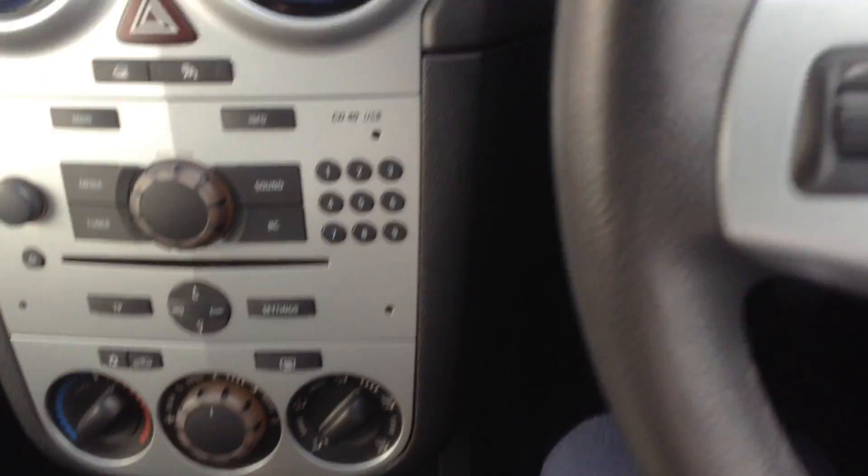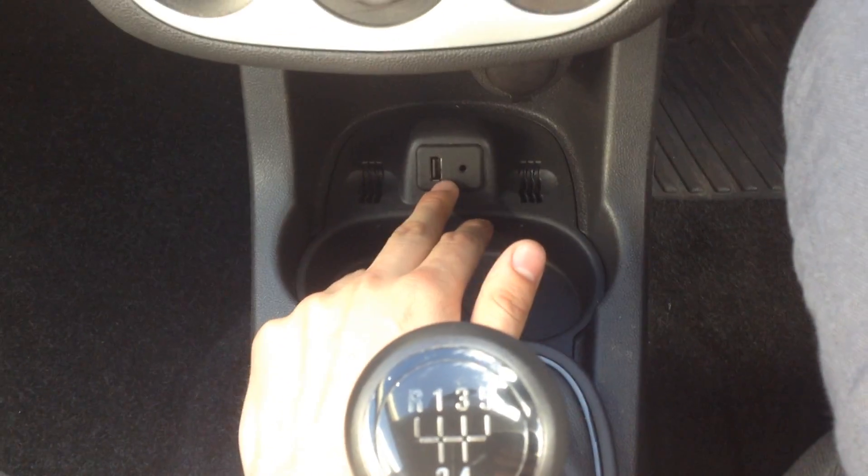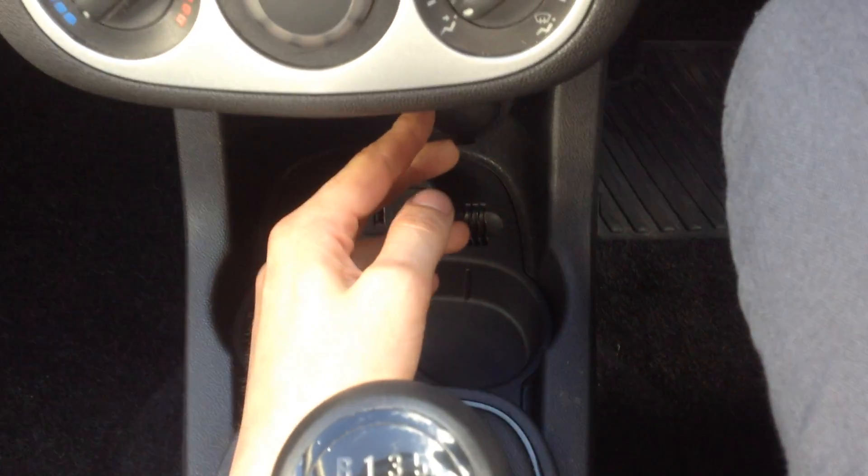It's a 1.2 Corsa, really good on costs like tax and insurance — really low on that. We've got the 5-speed gearbox there. Just down here you can see AUX and USB insert along with your 12-volt socket there too.